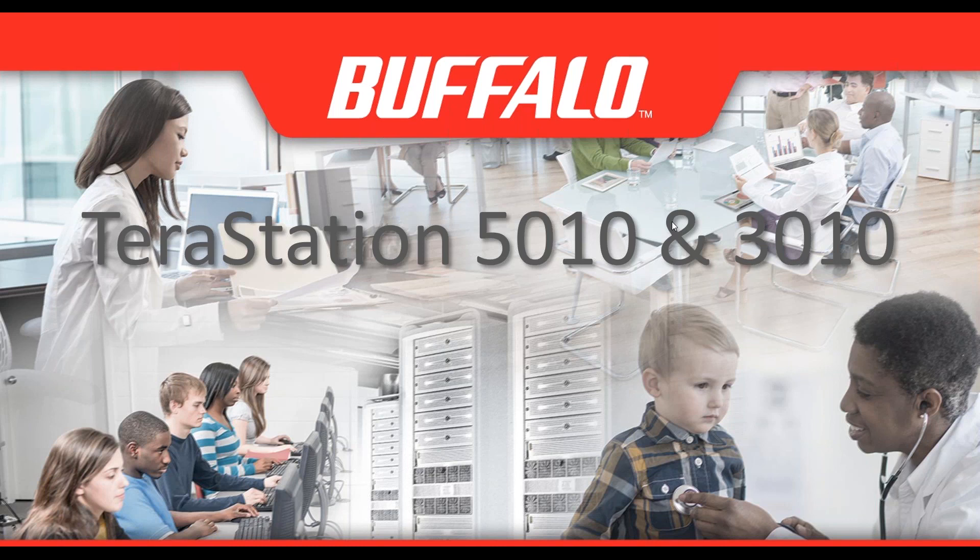We wanted to quickly update everybody familiar with TerraStation products: the new TerraStation 3010 and 5010 products have been launched in the market. They've been available since January and are the direct replacements for the very successful TerraStation 3000 and 5000 product families.